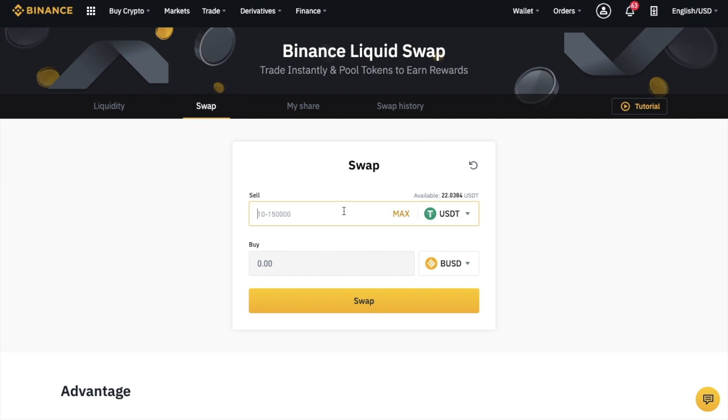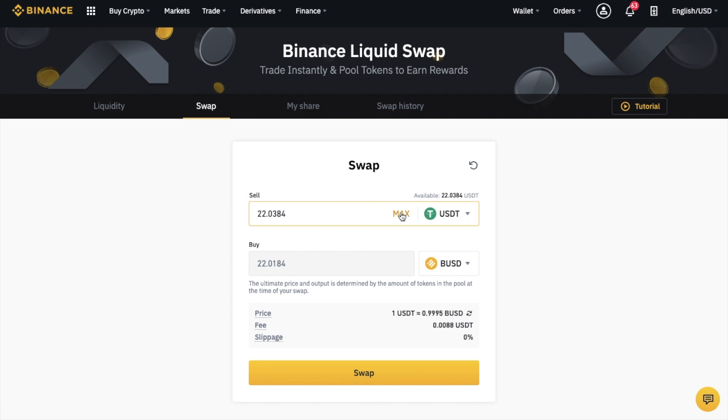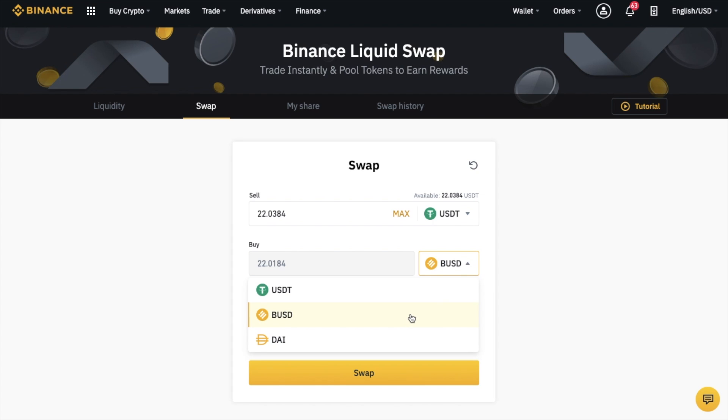We can type in the amount of our token that we'd like to swap, or we can click onto Max where it will take our whole available balance. You can select from USDT, BUSD, or DAI. In this example, I've got 22 USDT available to swap and I'm going to swap that for BUSD. As it states here, the ultimate price and output is determined by the amount of tokens in the pool at the time of your swap.